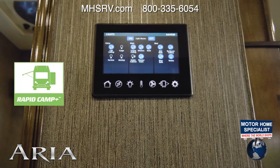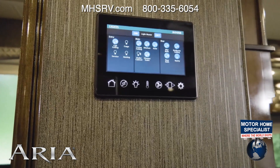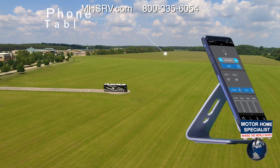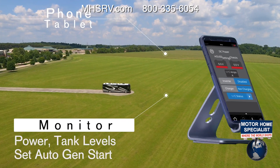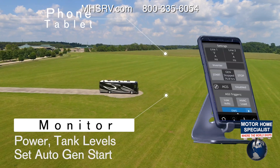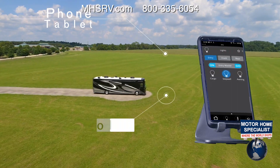What you see here is the 7-inch touchscreen of Rapid Camp Plus — your all-in-one control center that is easy to operate. Use the main panel or download the app to your phone or tablet. Now you can monitor power for your 50-amp service or 2,000-watt pure sine inverter. Check black, gray, and propane tank levels, and set the auto gen start for your 8,000-watt diesel generator. Control all your lights.